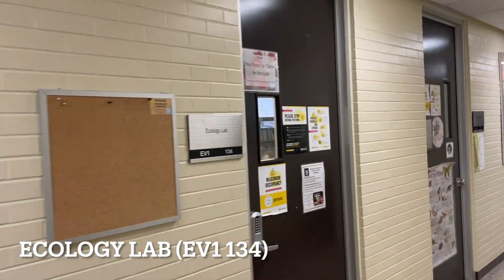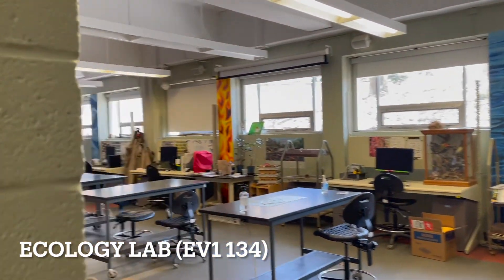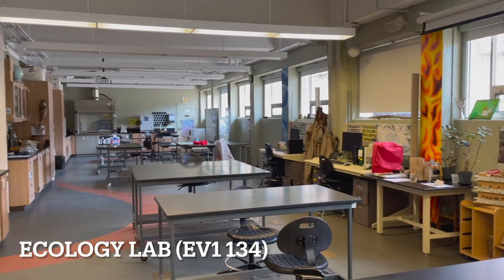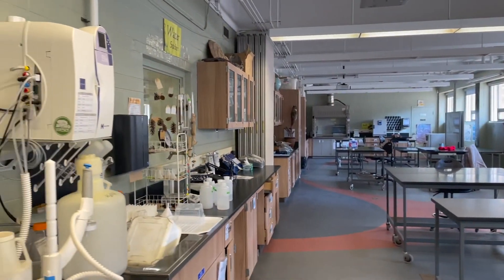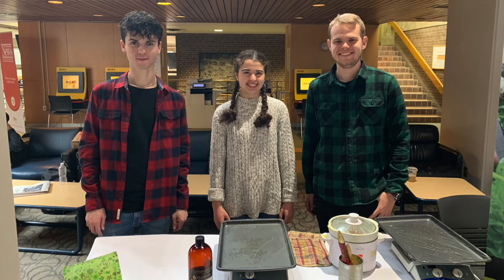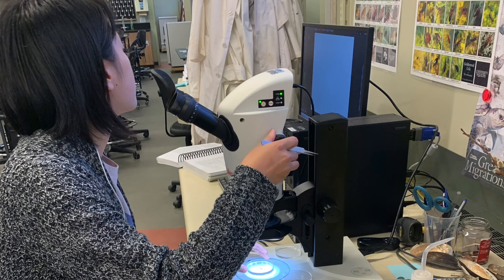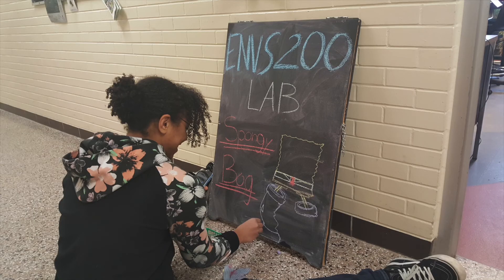Open during the week from 8:30 to 4:30, staff are typically available to welcome you into this facility. You may even recognize your colleagues working in the lab, as several full-time co-op assistants help facilitate lab activities. Part-time students as well as volunteers are also essential in helping the Ecology Lab run each term.